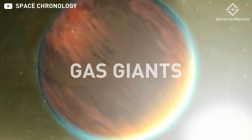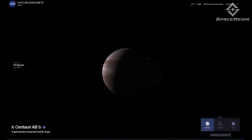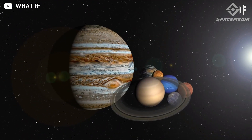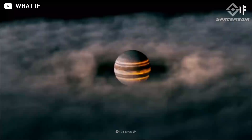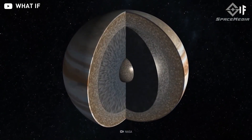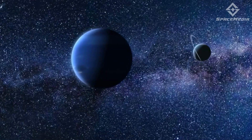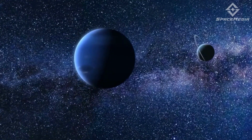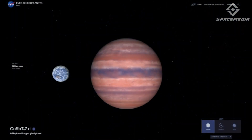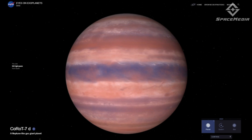Gas giants are exoplanets the size of Saturn or Jupiter or even much larger. Just imagine how big these gas giant exoplanets are if Jupiter could already fit all of the other seven combined planets of our solar system. In contrast to Earth, gas giant planets have whirling gases over a solid core rather than hard surfaces. The second type is the Neptunian planets. By the name of it, these are exoplanets just like the size of Neptune and Uranus. However, it is possible that some exoplanets like them can be smaller than Neptune but bigger than Earth. These exoplanets' atmospheres are more dominated by the elements of hydrogen and helium.